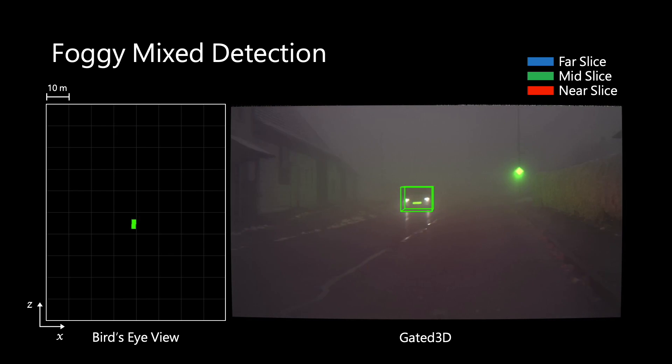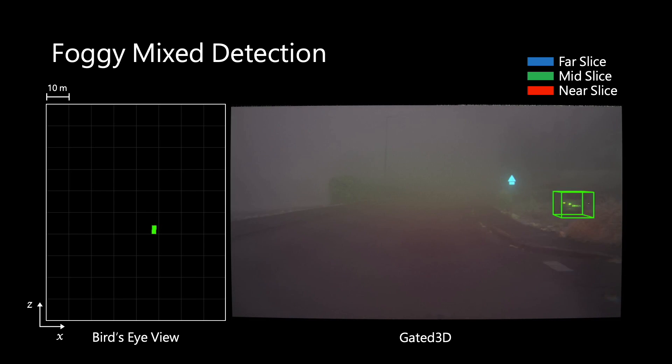This is another video sequence of gated 3D in foggy weather. Again, gated 3D detects cars and pedestrians at long distances, despite the adverse weather conditions.